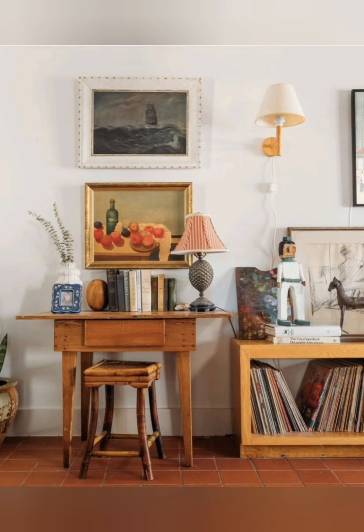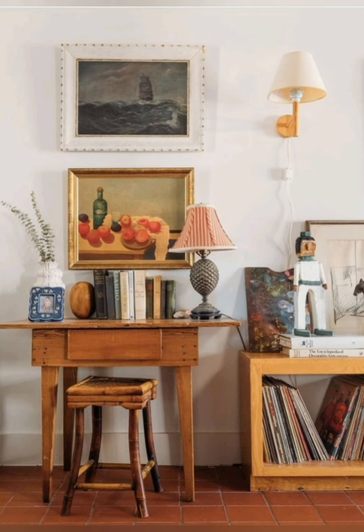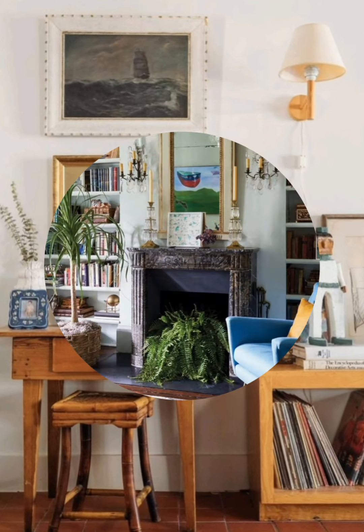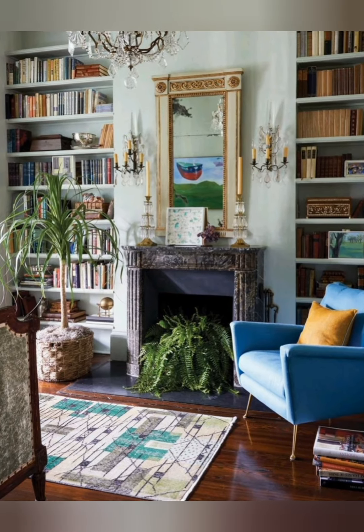Mix old and new: blend modern elements with vintage or antique pieces. For instance, pair a new sofa with an antique coffee table, or hang contemporary art alongside industrial pieces.